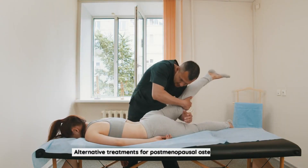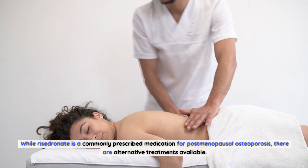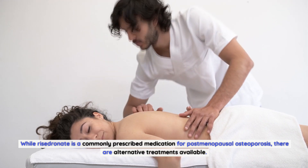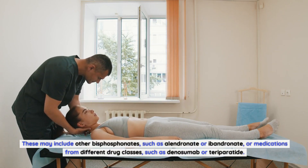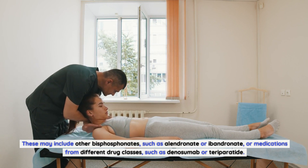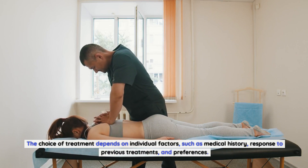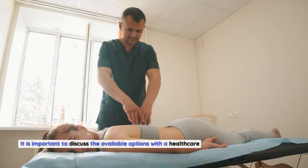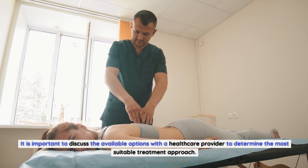While Risedronate is a commonly prescribed medication for postmenopausal osteoporosis, there are alternative treatments available. These may include other bisphosphonates such as alendronate or ibandronate, or medications from different drug classes such as denosumab or teriparatide. The choice of treatment depends on individual factors such as medical history, response to previous treatments, and preferences, so it is important to discuss available options with a healthcare provider.